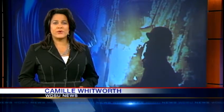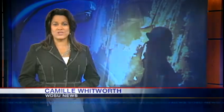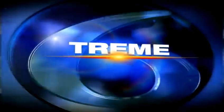Also today, a New Orleans firefighter recovering after he was injured on the job, and WDSU News reporter Blake Hansen shows us the damage in Treme.